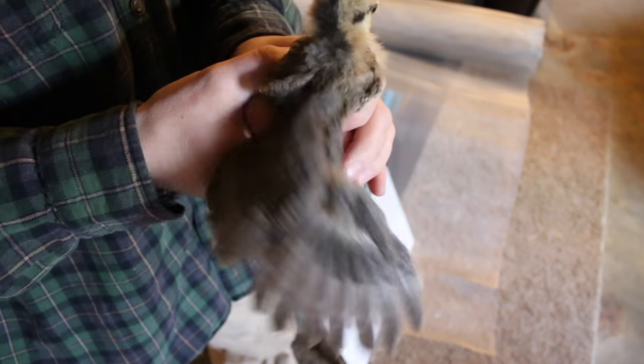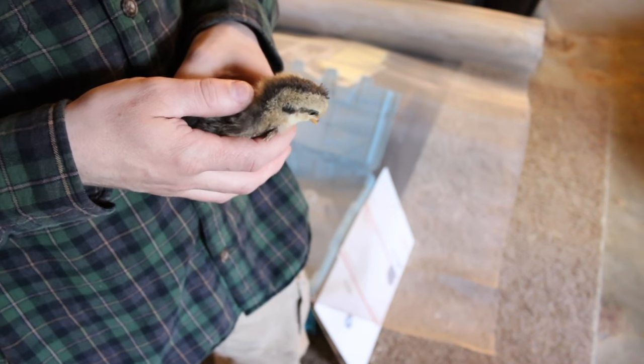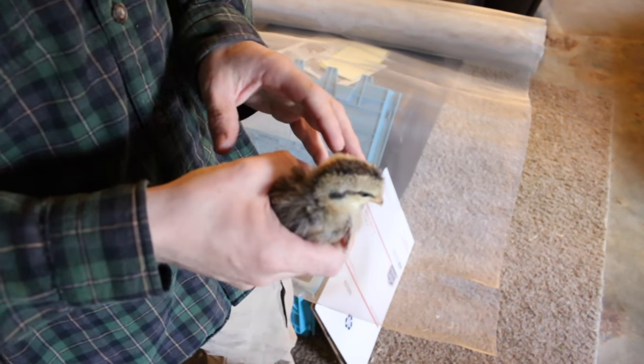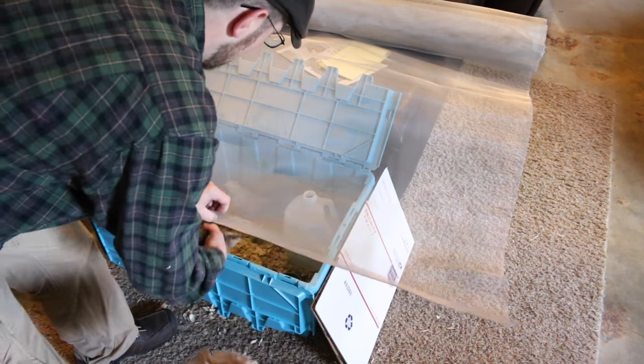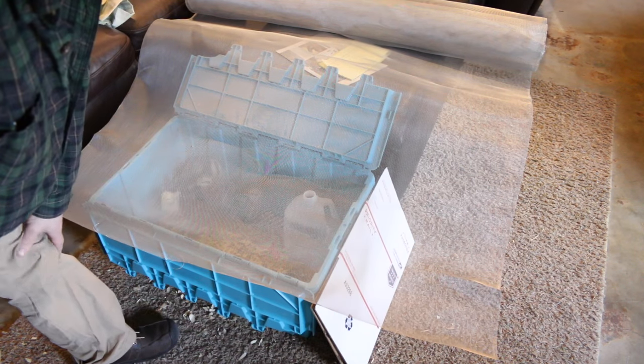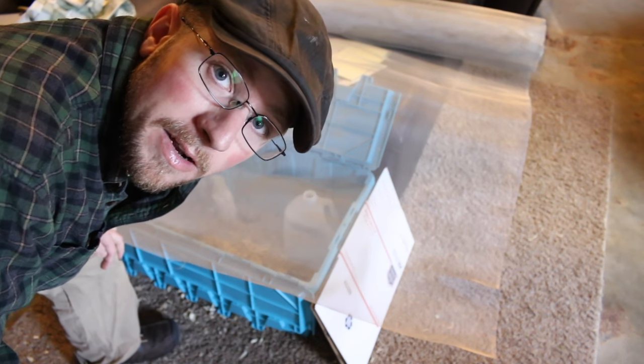Once we got them home from Anna over at Salt In My Coffee blog, we haven't had to have a heat lamp on them. She didn't have a heat lamp either. She says this breed is awesome like that — you only need to have a heat lamp probably maybe the first week. I'd have to ask her again to confirm that.